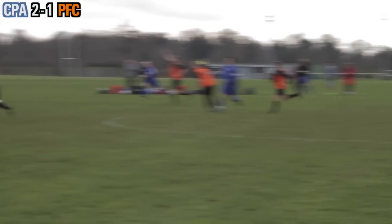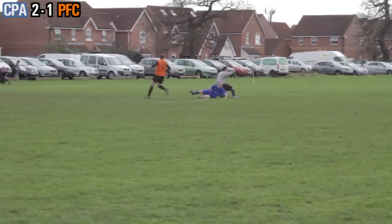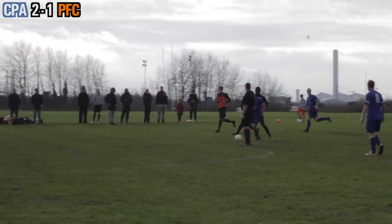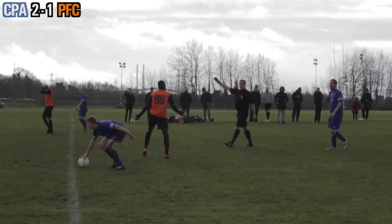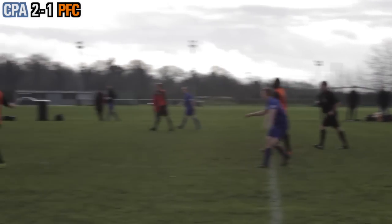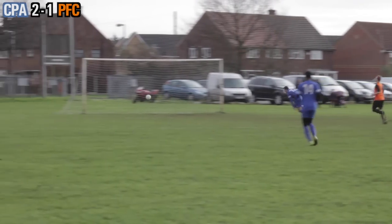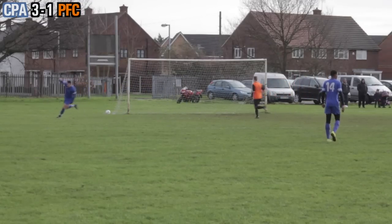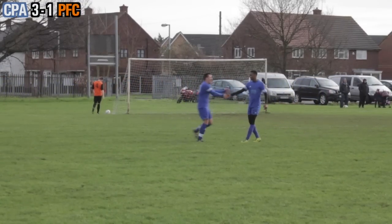A rare chance for our opponents as number 10 plays it through — Dan's in a foot race but Sean is quickly off his line to clear the danger. Number 6 tries to bring it forward and is under constant pressure from Michael. The referee doesn't like it and blows for a free kick — honestly one of the softest free kicks I've ever seen given. But this is how you switch off — and that's a hat trick for number 10. If we didn't let ourselves down with a first half performance, we certainly have there.